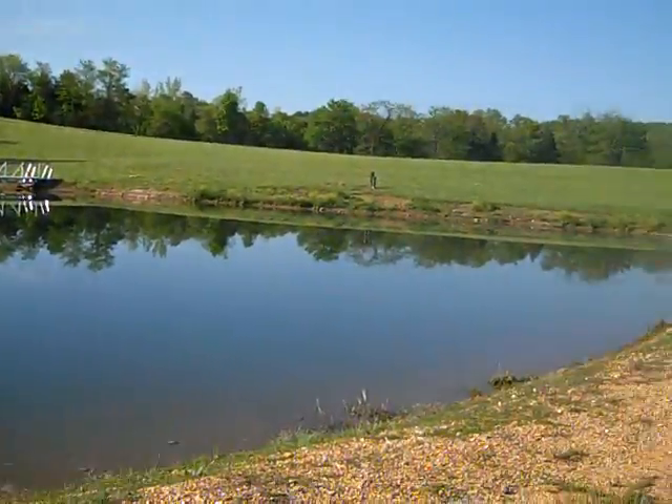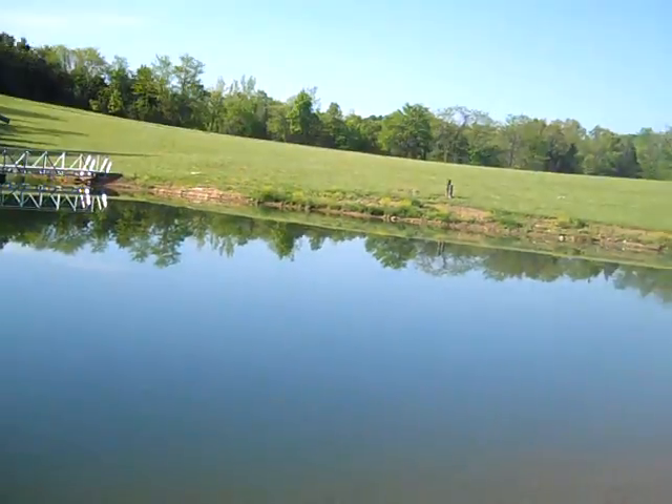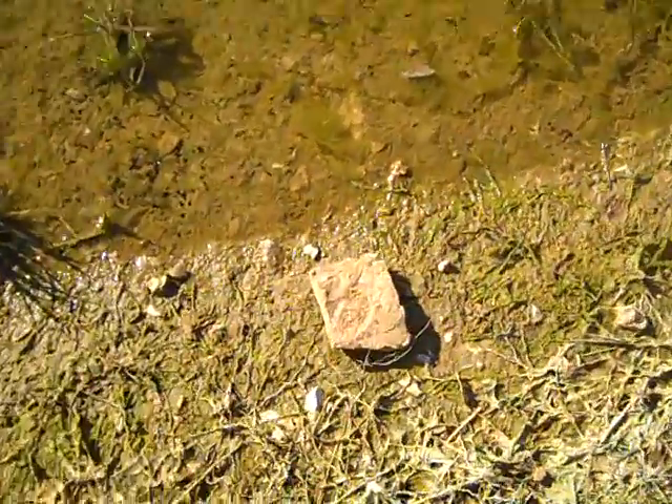Beautiful Missouri morning, beautiful site, but I got a leak in this pond. There's a well over there that has been used to keep this pond maintained, but that's not sustainable. I set a little gauge rock here — the edge of this rock was at the edge of the water — and about 12 hours ago we have dropped an inch in 12 hours.